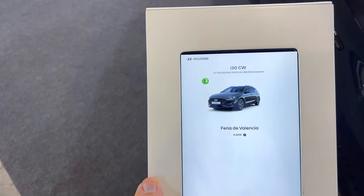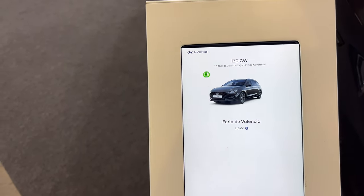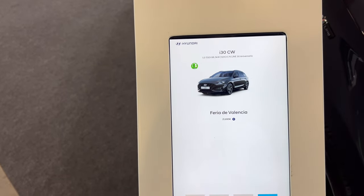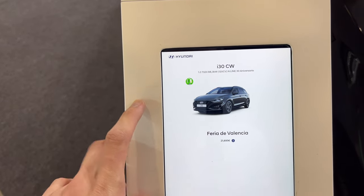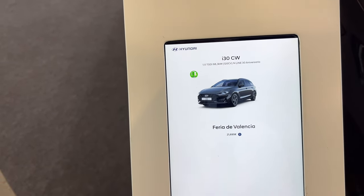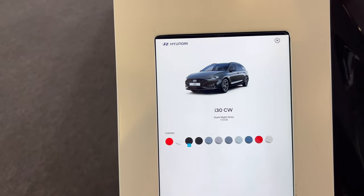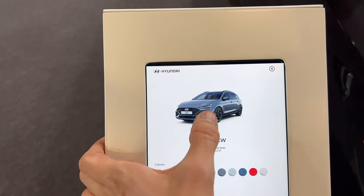We're here at the Fira de Valencia. The price is 21,695 euros — I think that's a bargain for today's market where all car prices are going insanely up above actual value. The recession and inflation are doing their thing. It's a 1.0 TGDI with 120 horsepower. The color name is Dark Night Gray. Let me also show you the headlights — you can get full LED with a different light signature, which I think looks a little bit better.